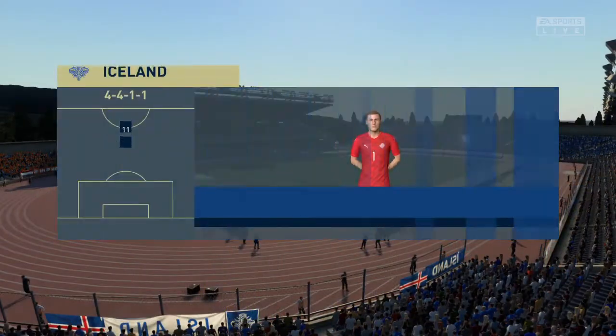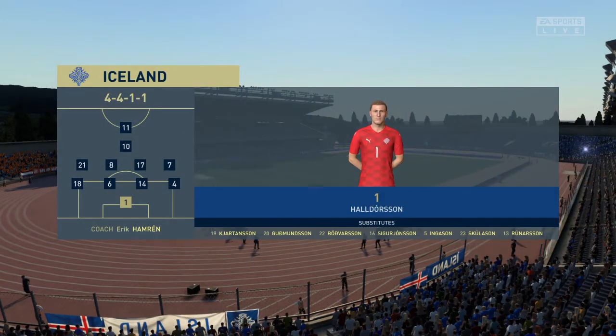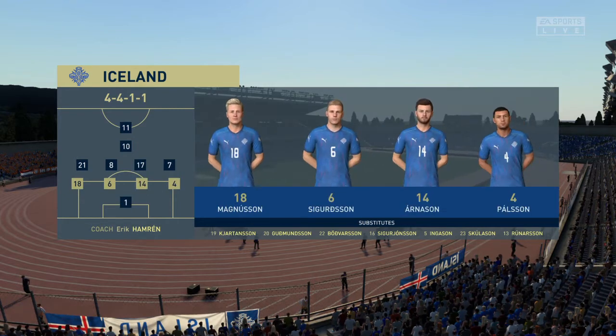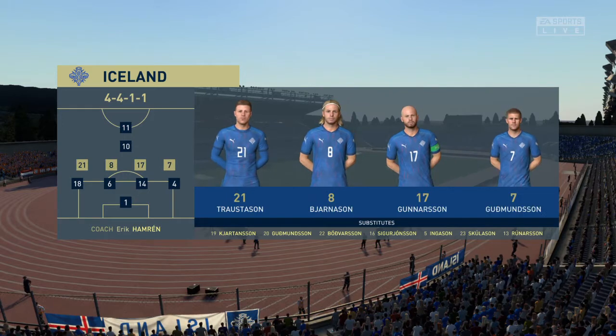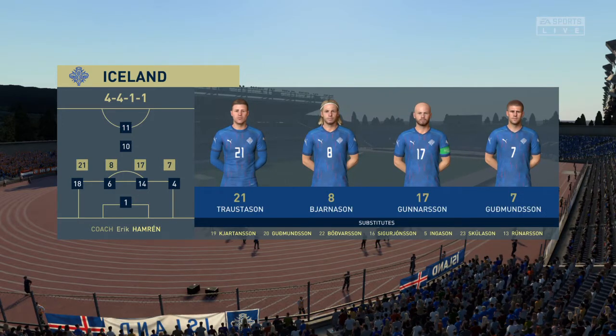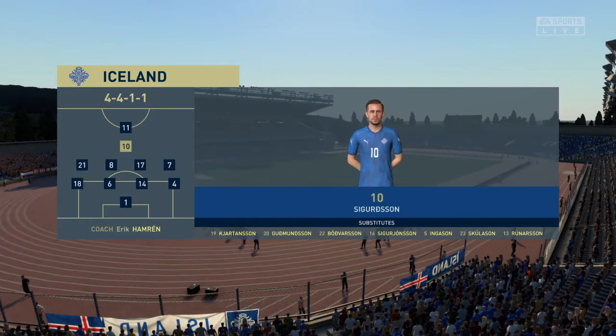This is the line-up for the home team. Would you call it 4-5-1, Lee? Yeah, I really like this formation Derek — 4-2-3-1 really. The two central midfield players supplying support to a three ahead of them and then a lone striker with a number 10 just behind him.